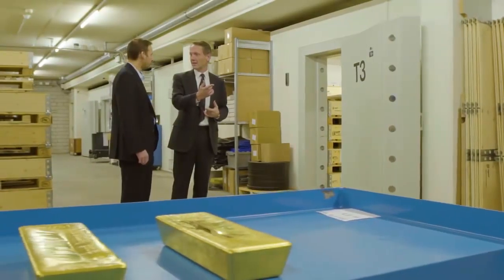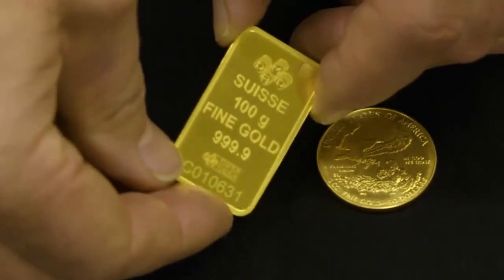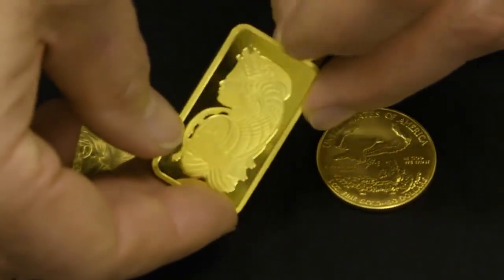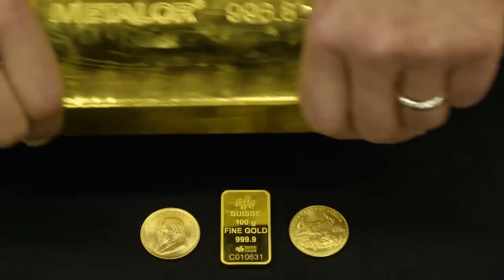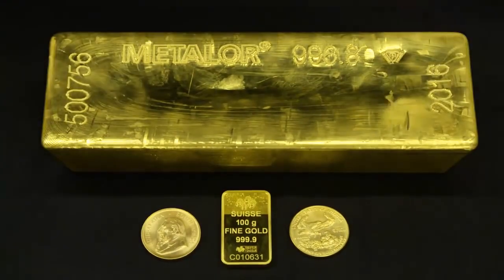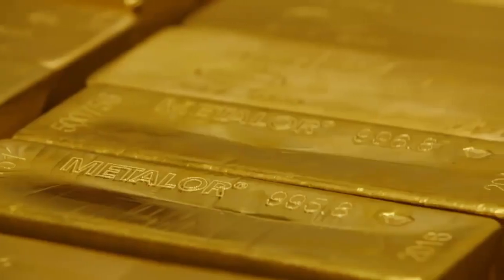Some people like to buy coins or small bars, but it isn't the most efficient way of owning physical gold. You want to be owning gold in the wholesale format — that's the format that the professional market deals in. That way, you pay the lowest amount to buy it and you get the highest price when you sell it.